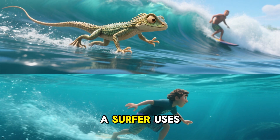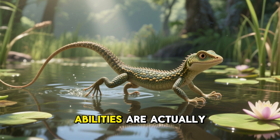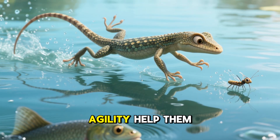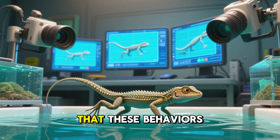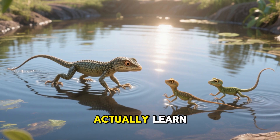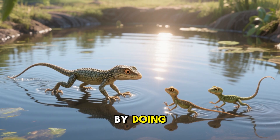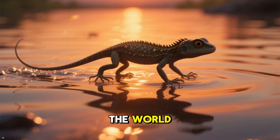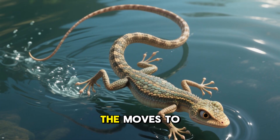Kind of like a surfer uses the wave's crest to move forward. It turns out that these amazing running abilities are actually adaptations that help water striders survive. Their speed and agility help them capture prey and avoid predators. And while scientists used to think that these behaviors were just instinct, they now know that water striders actually learn how to surf the water's surface from their parents — basically, they learn by doing. Watching a water strider surf the surface of the water is like watching a tiny lizard take on the world. They may be small, but they're mighty, and they've got the moves to match.